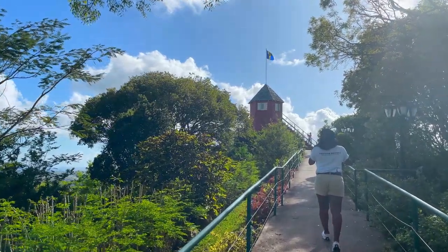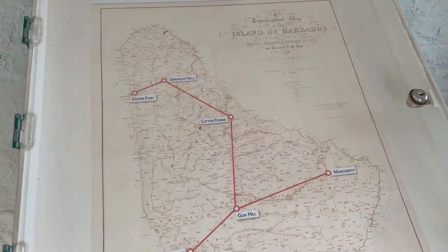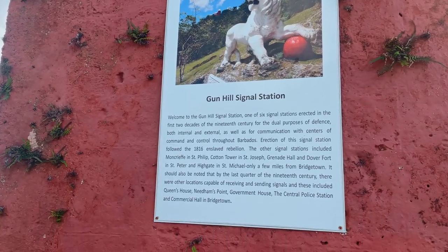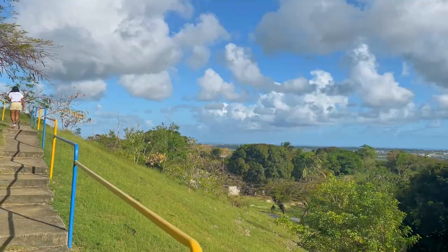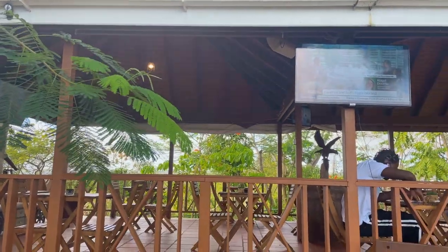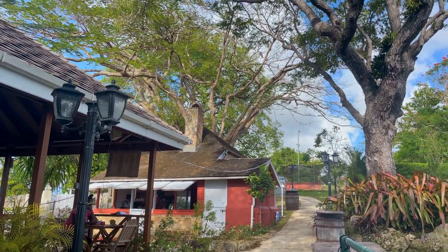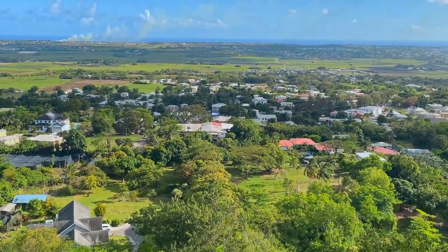Among the beautifully landscaped gardens is a winding path that leads to the signal tower, where you will find rooms full of interesting memorabilia. The lion which Gun Hill is known for sits at the bottom of the hill and was carved in 1868 by military personnel posted there. The popular tourist attraction is open to the public Monday to Friday from 8 to 5 p.m. and hosts private functions on the weekend. It's a beautiful location where people come to take in the views or grab a coffee and use it as an office for the day. Definitely worth a visit.